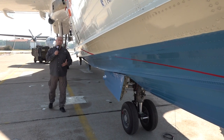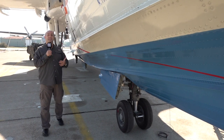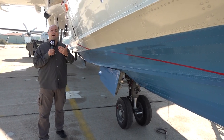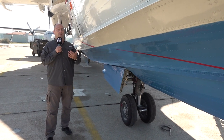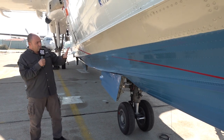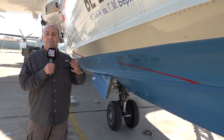Beriev B-200 tipi uçak amfibik bir uçak. Amfibik nedir? Amfibik, hem karaya hem de suya inebilecek özelliklere sahip olmasıdır. Bu uçak havada aerodinamik havacılık kuralları üzerine uçuşunu yapıyor. Suya indi ise bir tekne haline geliyor. Görüyorsunuz, aynı bir tekne gibi çeşitli yüzeyler var bu gövdede.